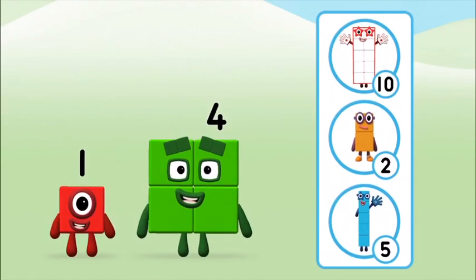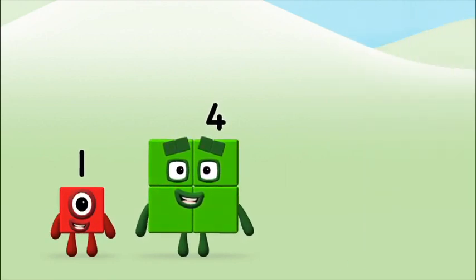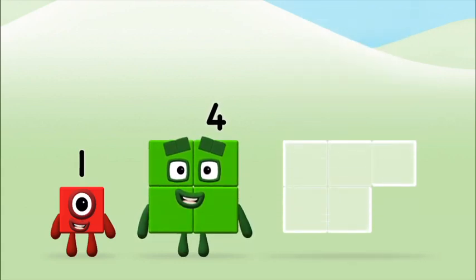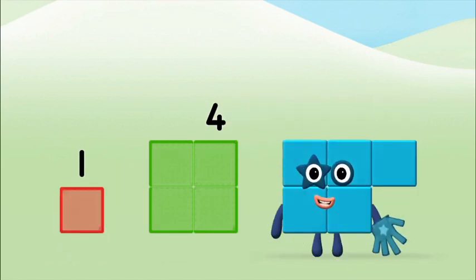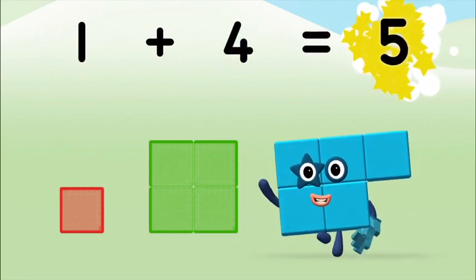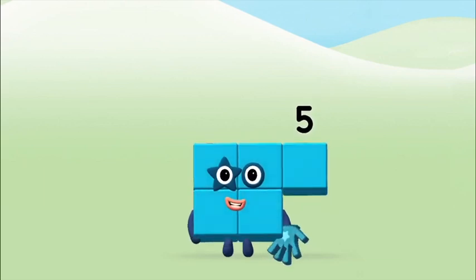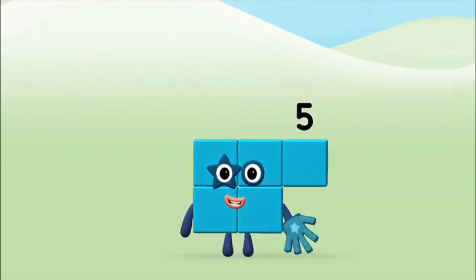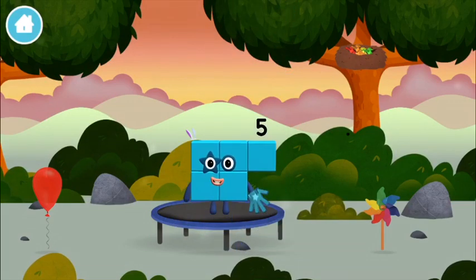What number block will you make when you add these two number blocks together? That's the correct answer! Add the number blocks together: four plus one equals five! Congratulations! You made number block five! You made a new number block!